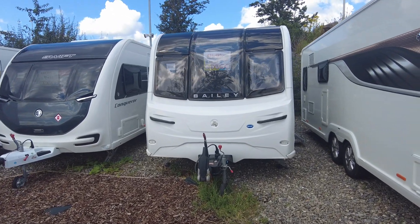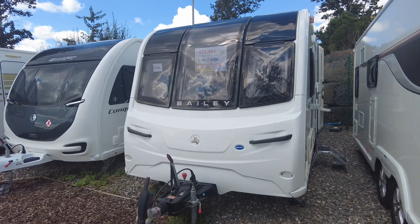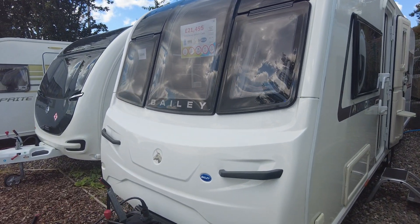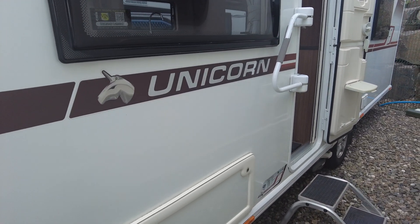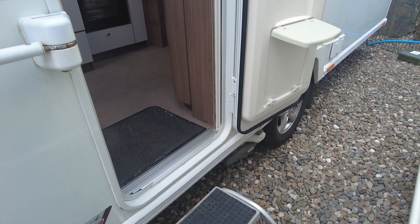Good afternoon guys, welcome back to another video. My name is Harry, I'm one of the sales executives here at Salop Leisure Shoesbury. I've just brought this caravan into stock — here it is, a 2018 Bailey Unicorn Cadiz. In this video I'm going to show you a bit about it and tell you what this caravan has to offer.